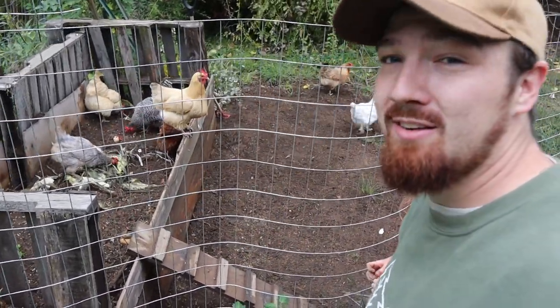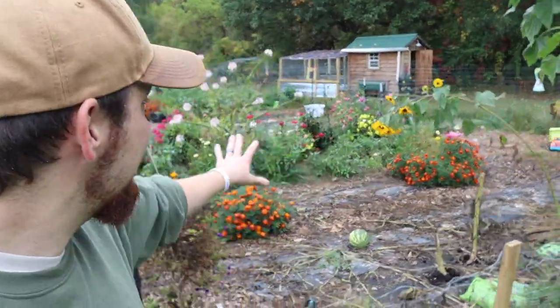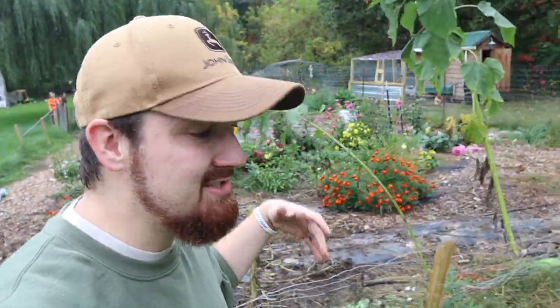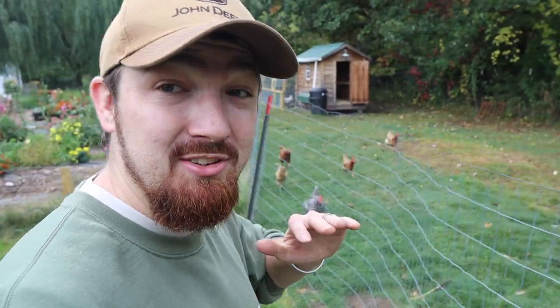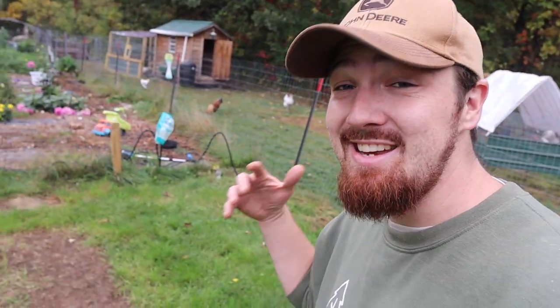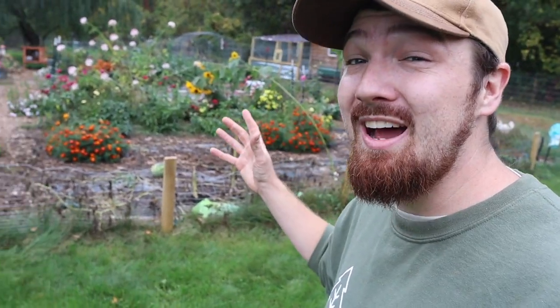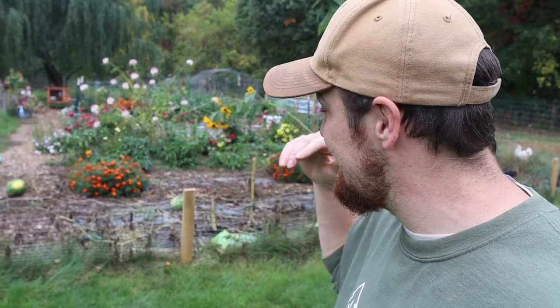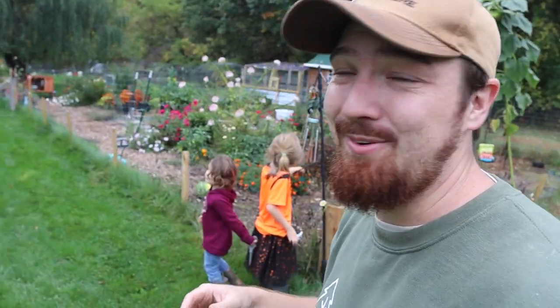Overall, after our very first full year of building up this compost bin, filling it with weeds and garden scraps, the bin got completely filled and we were able to use it. Now it's getting full again and we'll be able to apply it next year. Knowing Chelsea, the garden will probably expand by some amount of feet — we like to go with the flow.